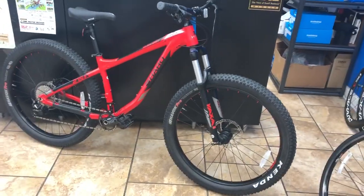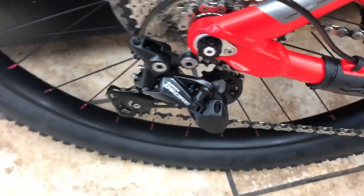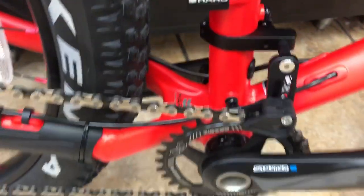It has through axles front and rear and a nice lockout on the fork. You've also got the Deore 1x10 drivetrain with just one chainring in the front, so you will not really have to worry about a front derailleur. It's got the 27.5 plus wheels with boost spacing.